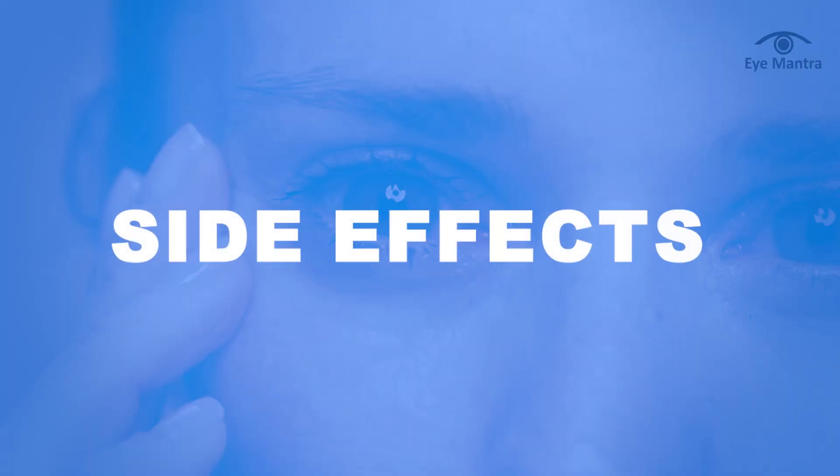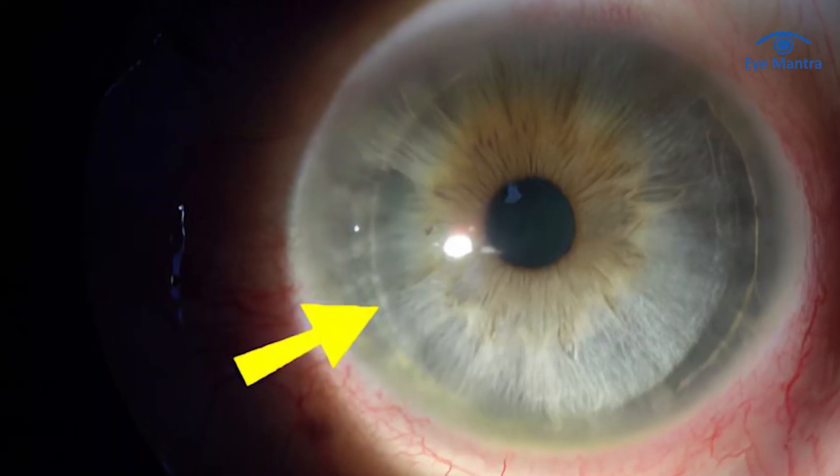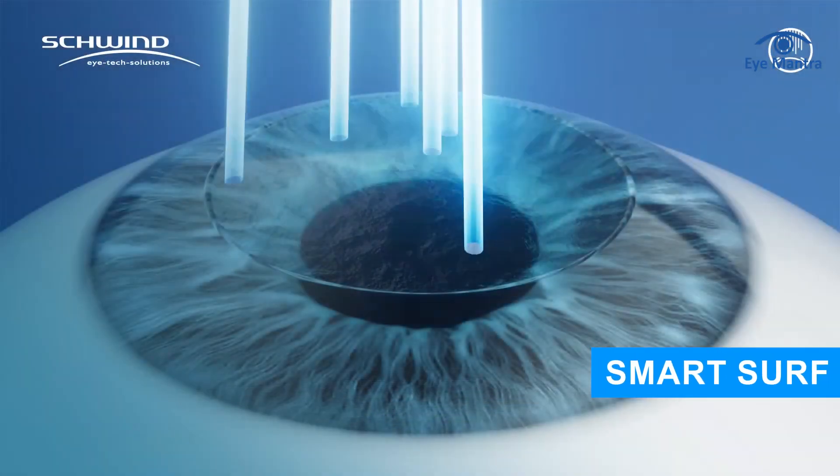Lastly, let's talk about the side effects. Both InnoVise and Contura Vision share similar side effects and potential issues. First is flap-related complications. In both procedures, a corneal flap is created. In some cases, complications can arise such as the flap being dislodged, not being formed correctly, or healing issues. For these reasons, flapless surgeries like Trans-PRK and Smart Surface are now often preferred, as they eliminate flap-related risks and are safer, especially for patients with specific corneal conditions.